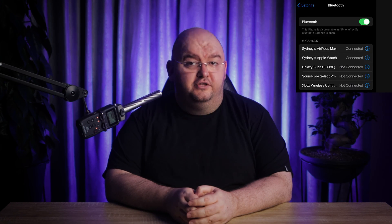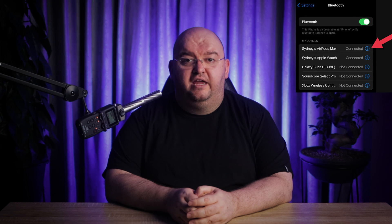The next potential fix is to disable automatic ear detection. This feature is pretty cool, but glitches can cause high-pitched noises. To turn it off, go to your Bluetooth settings, tap the 'i' next to your AirPods, and toggle off automatic ear detection.